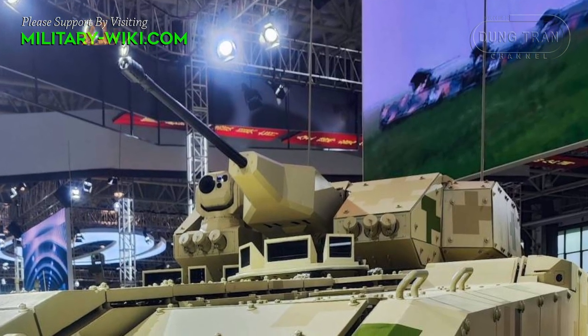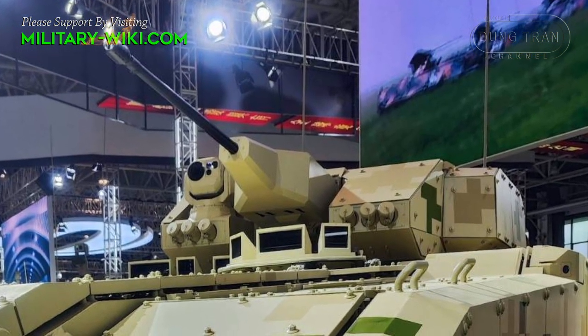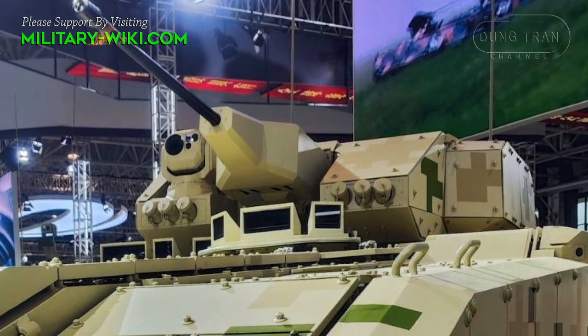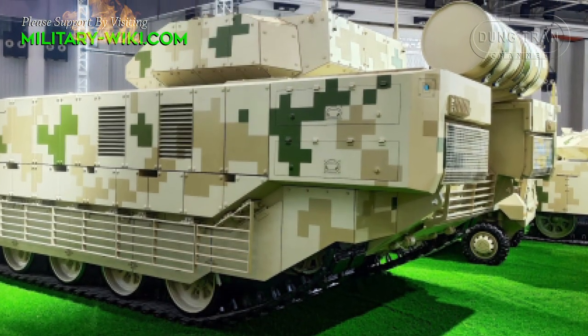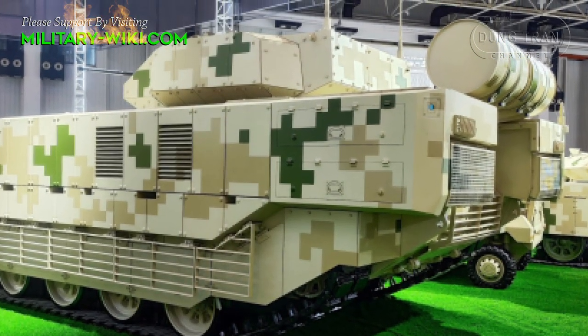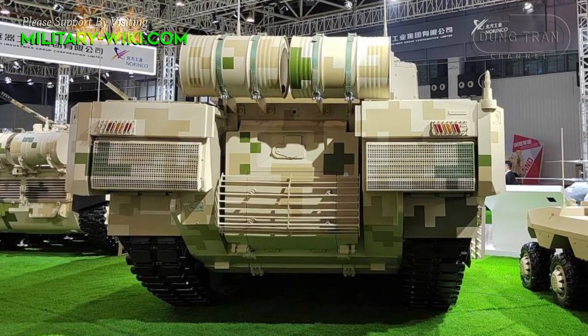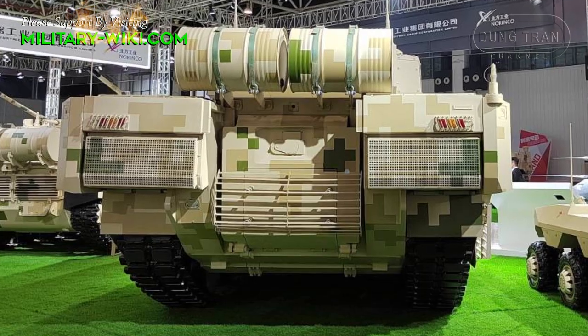The VN-20 is equipped with a diesel engine with a capacity of 1,300 horsepower, allowing a maximum speed of 70 km per hour. To extend the range, two additional fuel tanks can be fitted at the rear.